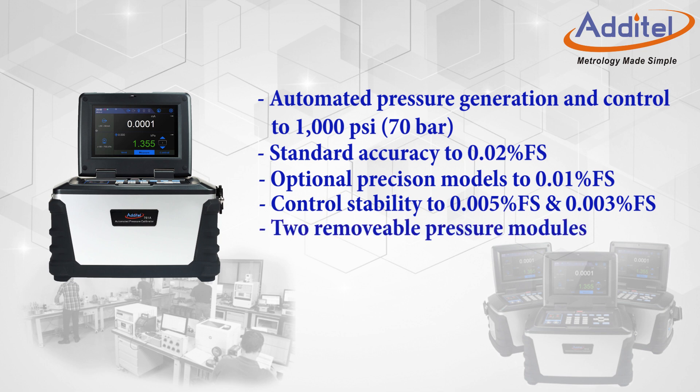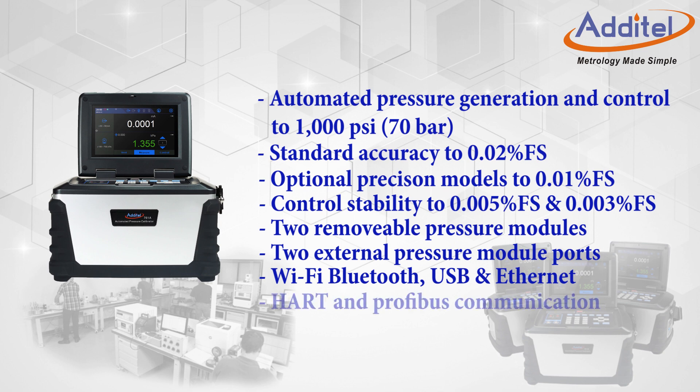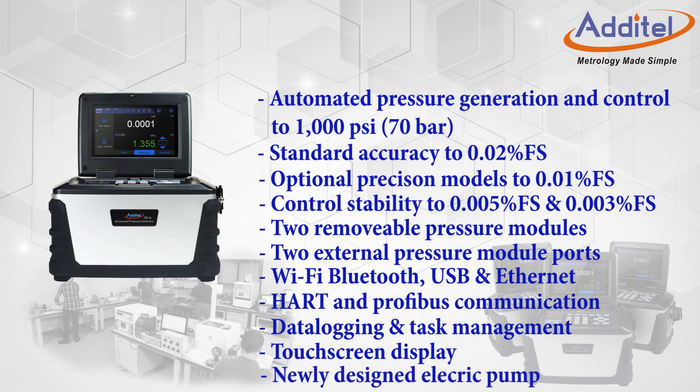Additional features include removable pressure modules, external pressure module ports, Wi-Fi, Bluetooth, USB, and Ethernet connectivity, HART and PROFIBUS communications, on-board data logging and task management support, a large touchscreen display, and our fastest electric pump yet.